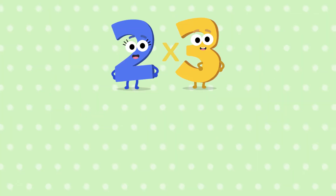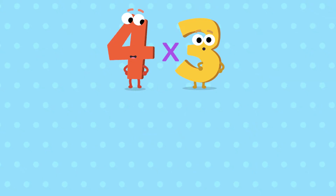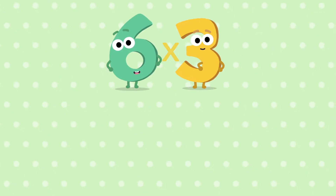1, 3 is 3. 2, 3 is a 6. 3, 3 is a 9. 4, 3 is a 12. 5, 3 is a 15. 6, 3 is a 18.